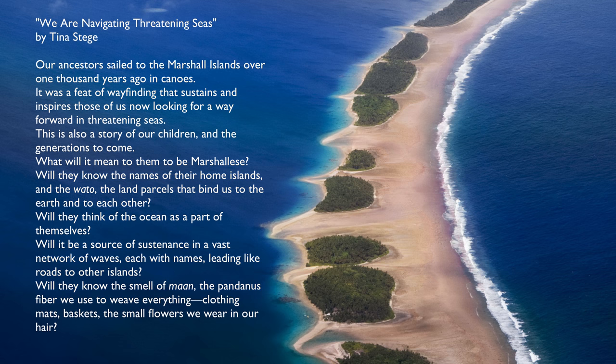Will they know the smell of maung, the pandanus fiber we use to weave everything — clothing, mats, baskets — and the small flowers we wear in our hair? What will the world be like for them?